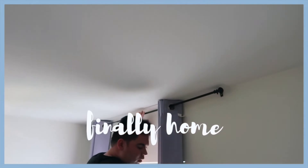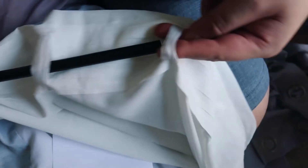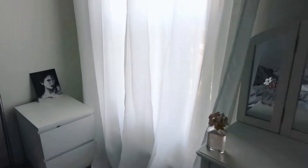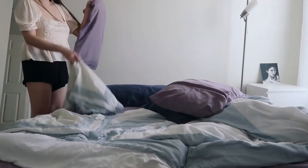So once we got home, Josh helped me put the curtain on. It's crazy how something like curtains can just completely change the look of your room. It's something so small but it actually makes such a huge difference. And I'm actually obsessed with my new curtains, so I'm glad I didn't get the four dollar one.